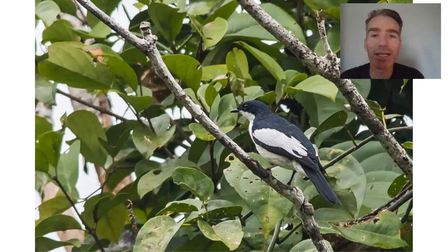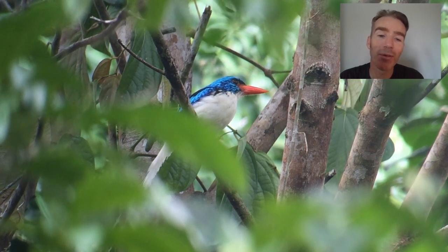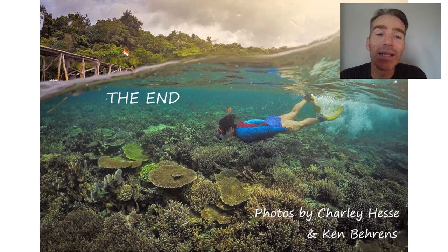Our main target on the extension was the Biak paradise kingfisher — a really stunning bird. I got some footage of it wagging its tail from side to side — a really special bird and a wonderful way to finish the trip. On the last afternoon, having seen all the endemics, we spent some time snorkeling in the beautiful coral reefs there — a wonderful wind-down at the end of the trip. I hope you've enjoyed it and I'll see you next time.